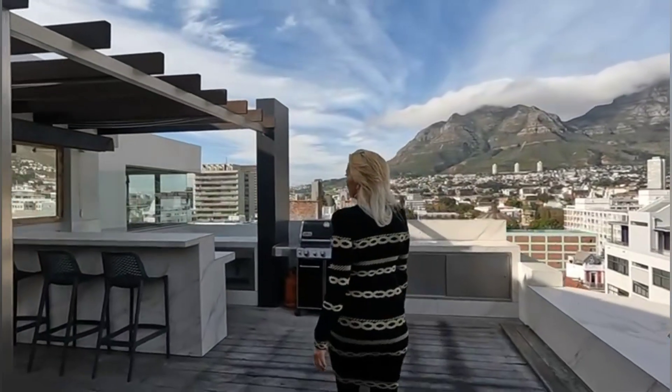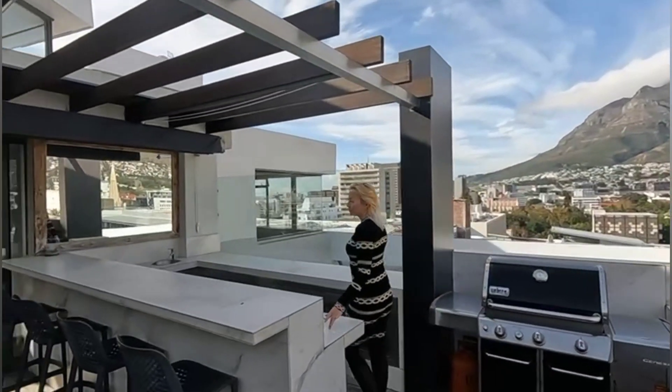An absolute entertainment dream — this bar area is fantastic.